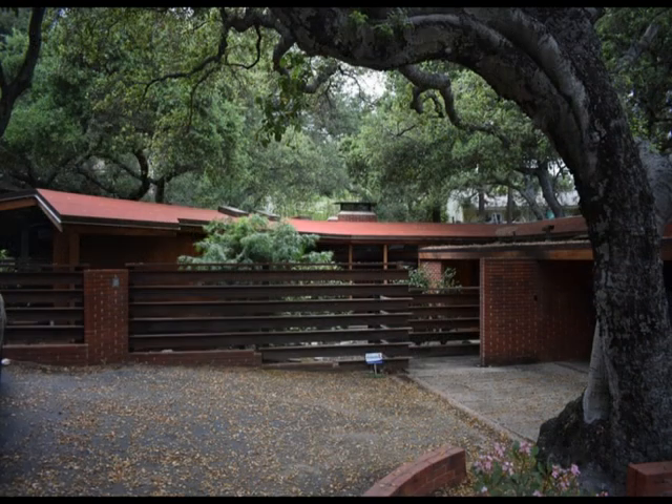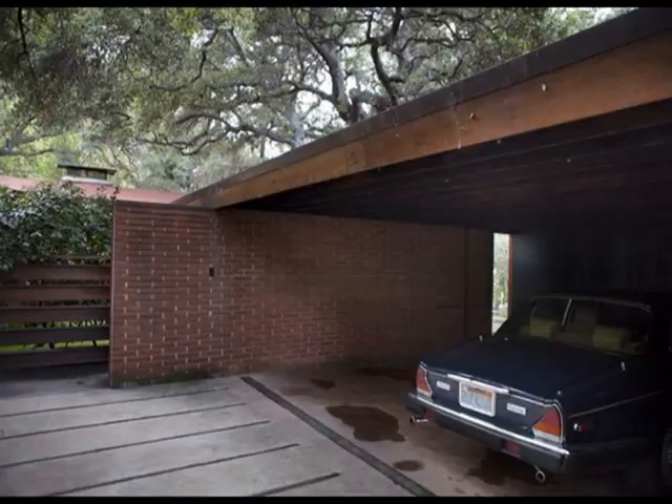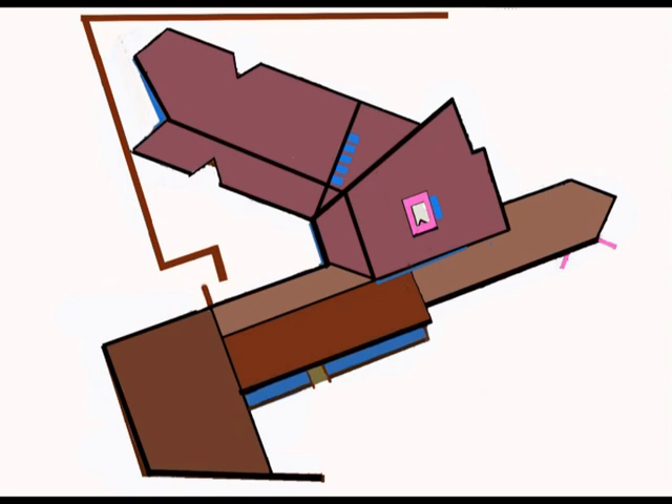From the street we see the entrance in the garden fence, and to the right of the entry is the carport. Before we step inside, we first take a look at the floor plan. The house is V-shaped from above.